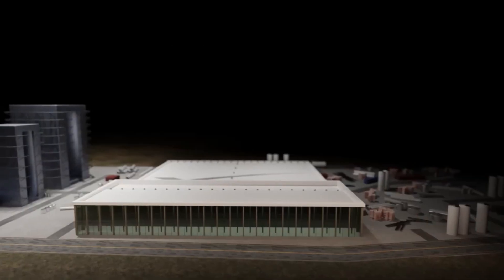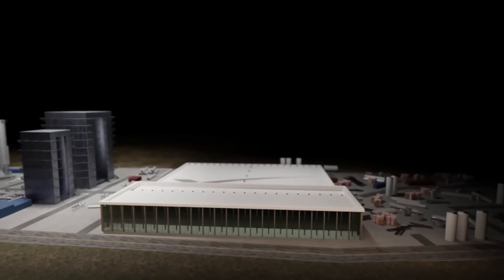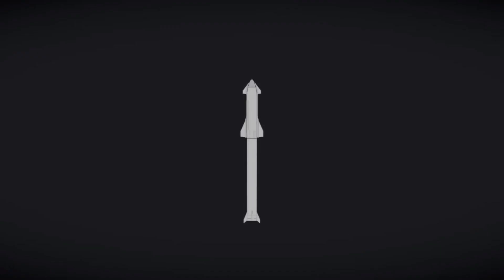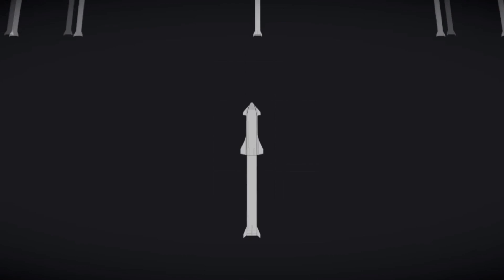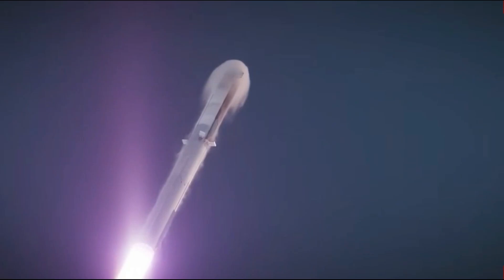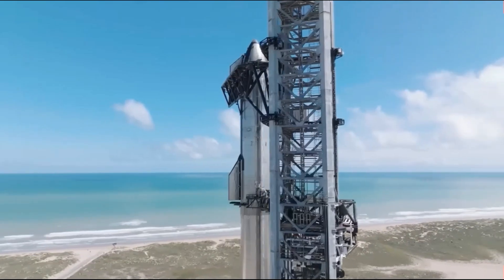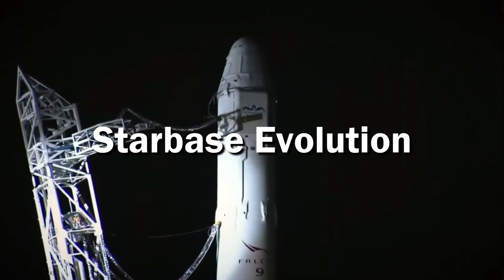Elon Musk is constructing a huge Starship rocket factory at the SpaceX testing site in Starbase, Texas. This unique project will churn out Starship and super heavy rockets at an unprecedented speed, surpassing anything ever imagined in the aerospace sector. Starbase Evolution.